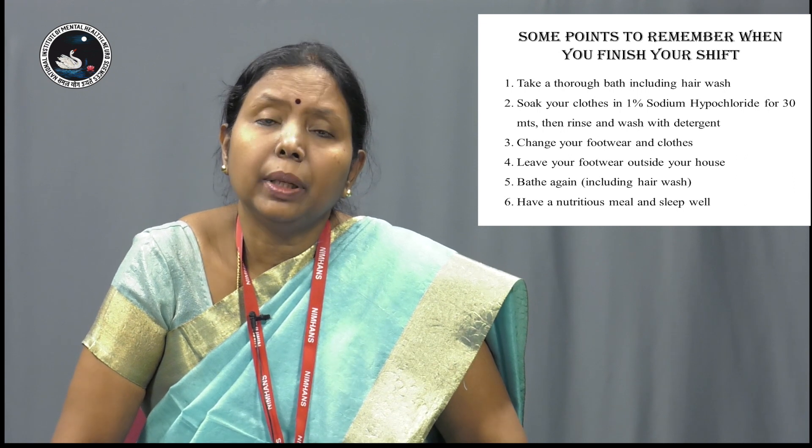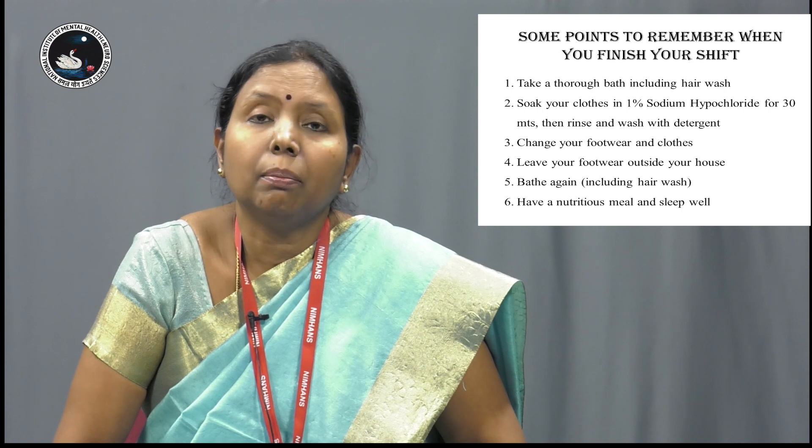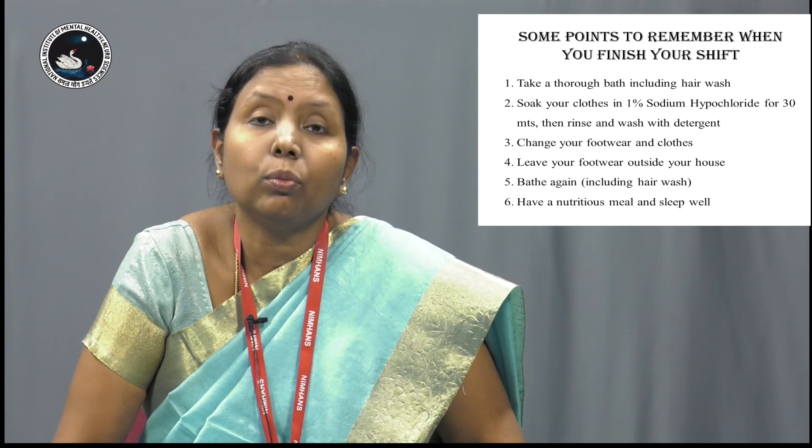Once you reach home, do not take your footwear inside your home, and once you go inside your home, once again take a bath — it is preferable that you take a hair wash once again.